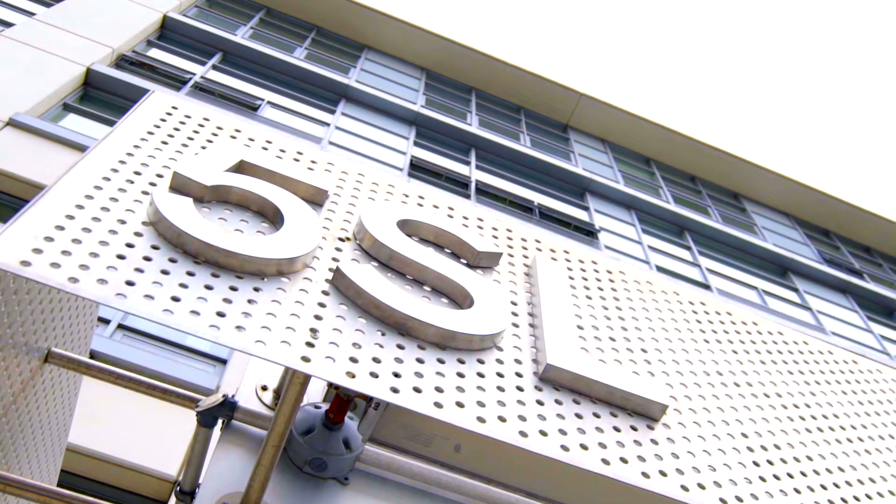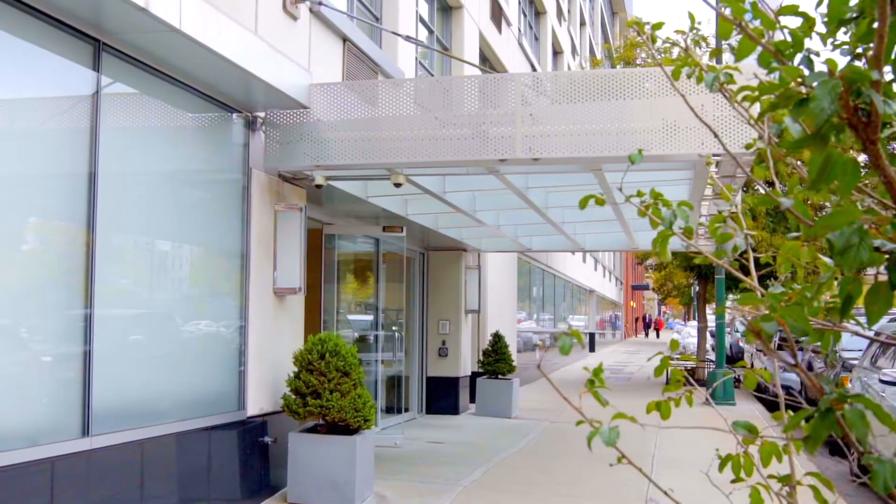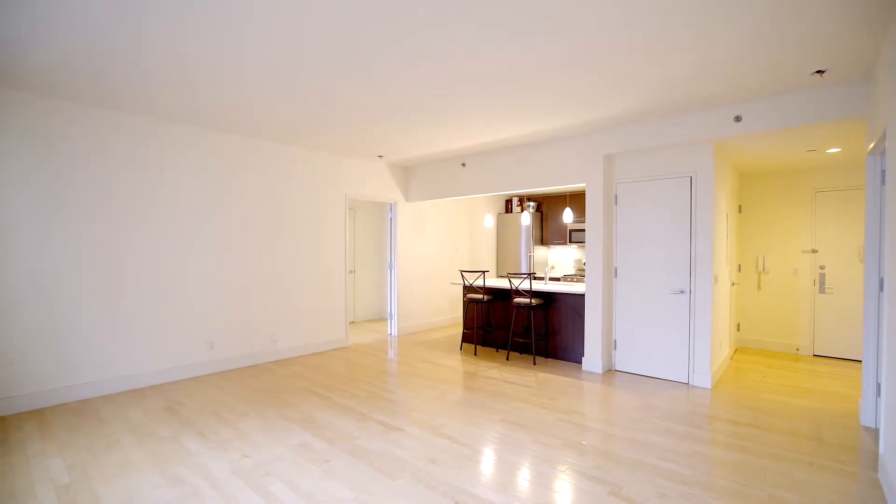Hello there, I'm Jonna Stark with Halstead. Today we are at 5th Street Lofts, one of the best condominiums in all of Long Island City. Today I'm going to show you a gorgeous two-bedroom, two-bath, unit 3P. Let's go take a look.